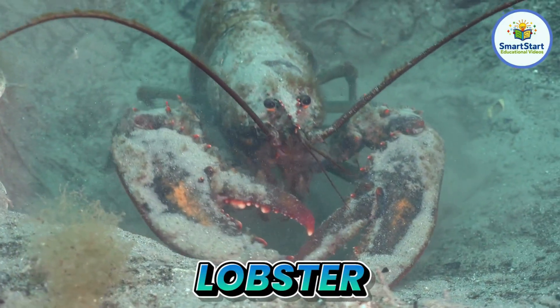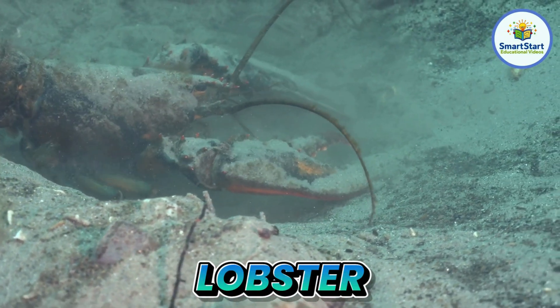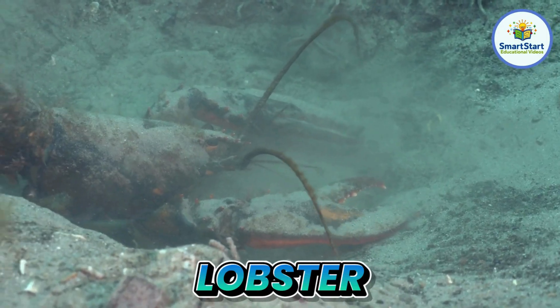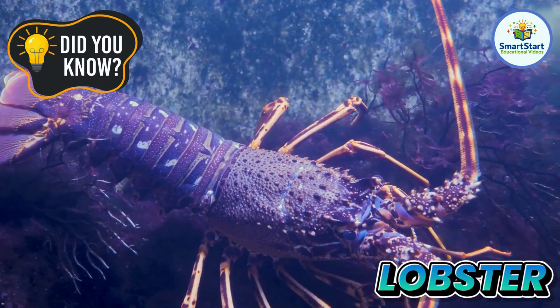This is a lobster, a big sea creature with two large claws. Lobsters can live to be over 50 years old.